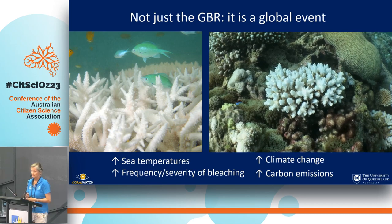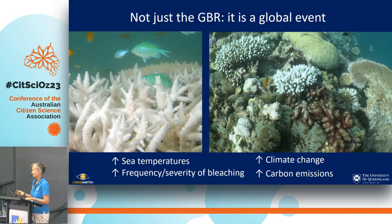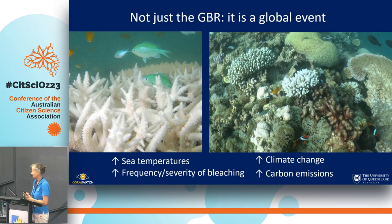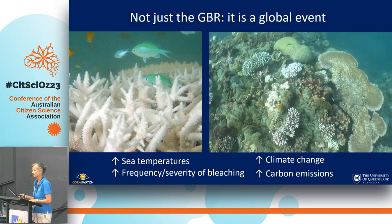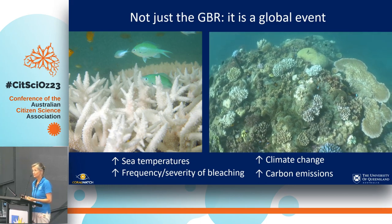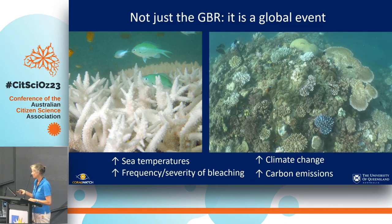So it's not just on the GBR — it is a global event, and it is really a result of seawater temperature increase which causes more bleaching events and more severe bleaching events. This is directly a result of climate change. Climate change is the biggest threat to reefs and the biggest solution we see is reducing carbon emissions. We are working on a new program focused on that and I will talk about that a little bit later.